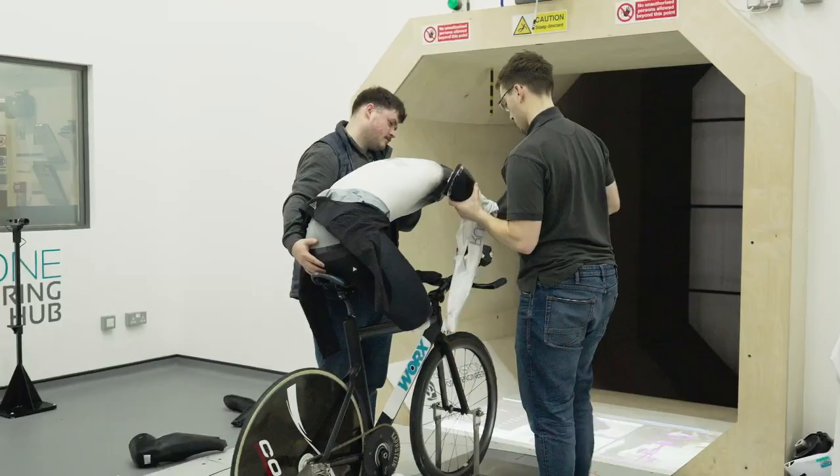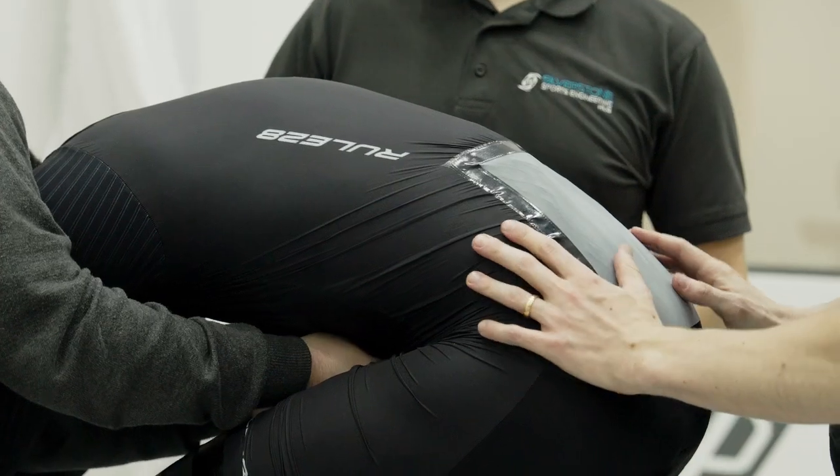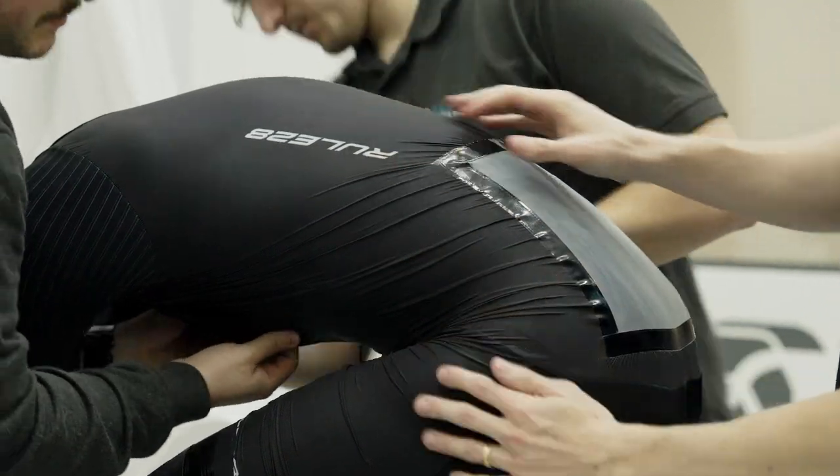Today's wind tunnel tests catch us midway through a development cycle. We're trying out a few different combinations of new fabrics — a new smooth fabric on the torso, legs, and arms of our neo suit, which is a double layer suit. We've also got a few new textured fabrics that we're trying out on the arms as well as on things like our socks.